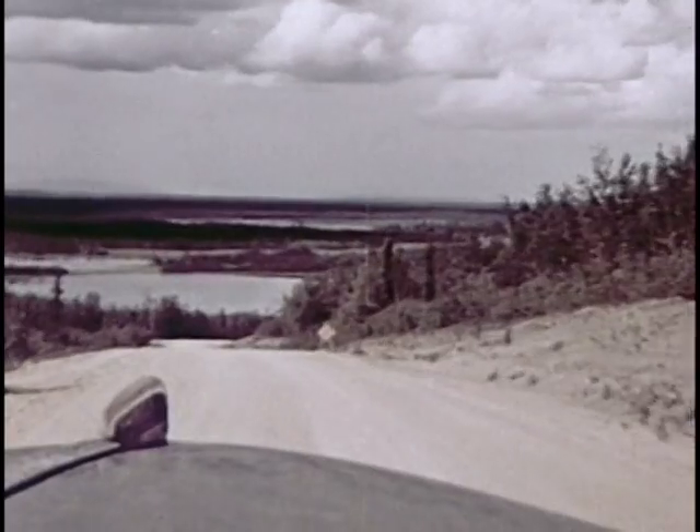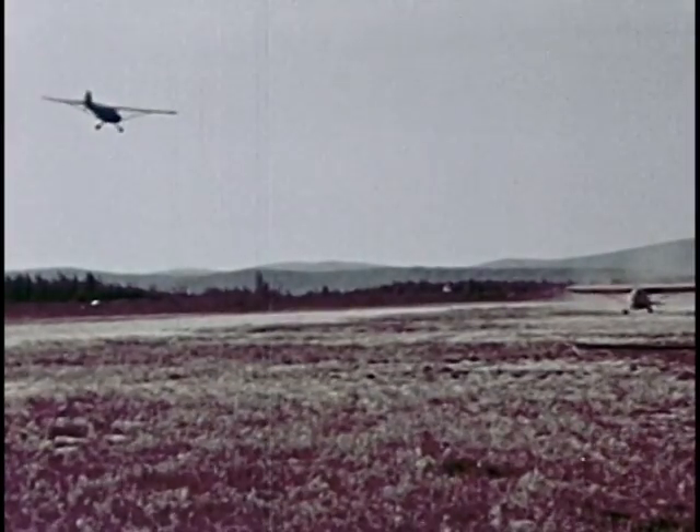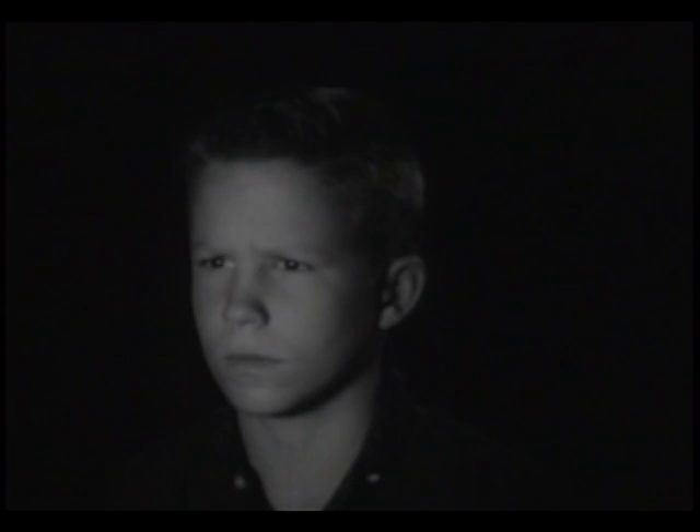Look at Gilbert toys first. They last. From Gilbert Autorama comes the excitement and competition of the famous Indianapolis Speedway.